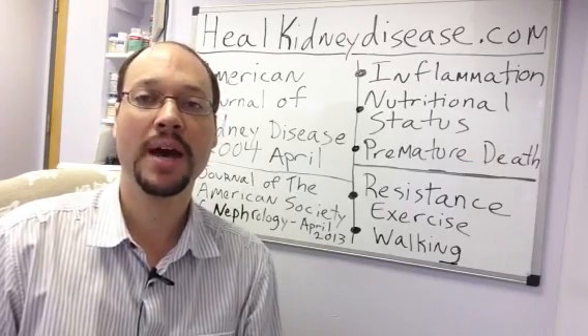Robert Galarowicz here, naturopath, nutritionist, chronic kidney disease sufferer, and the founder of Healthy Kidney Publishing. I want to talk about how you can begin using exercise to help your kidney function and improve the status and health of your kidneys.